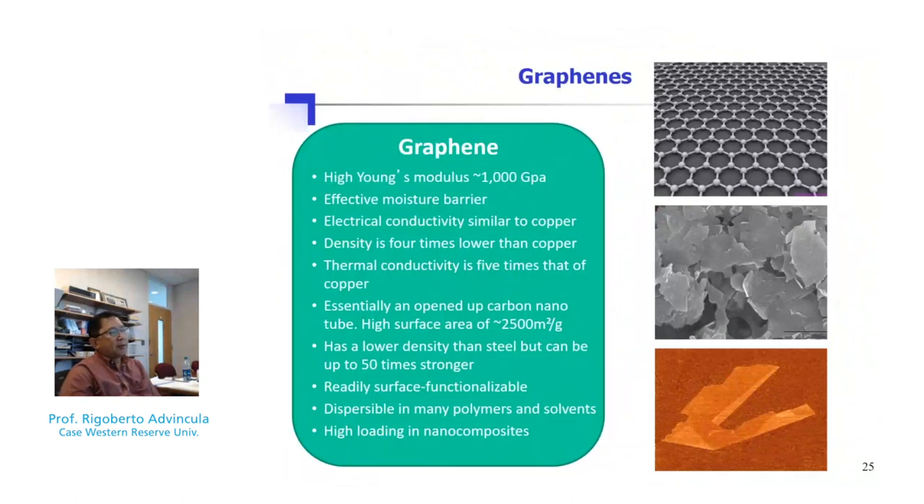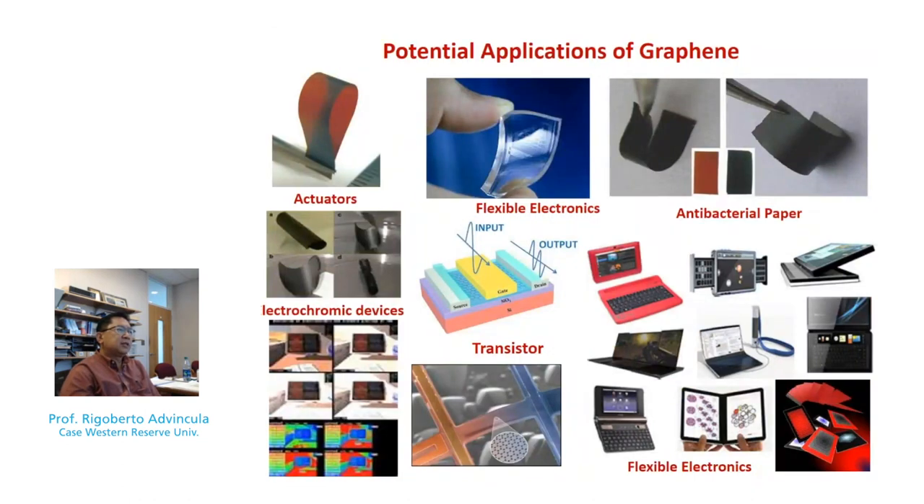Talking about graphene — one of my favorite materials — you see a very high-strength material with very good electrical conductivity, high density, and high surface area. It's capable of high loading in nanocomposites, yet one caution is that orientation matters. For barrier properties, you want the graphene to be as intercalated as possible, laying flat on the substrate surface. We have also found graphene to be a very good antimicrobial additive, beyond its use for electronic, thermoelectric, and electrochromic devices, and we've reported this in many publications.